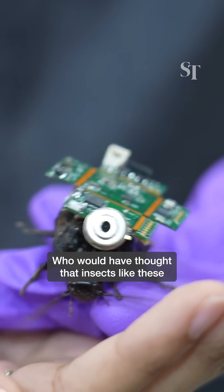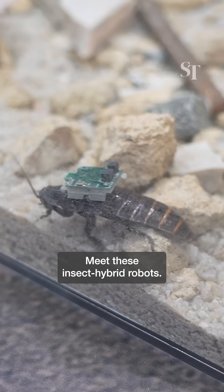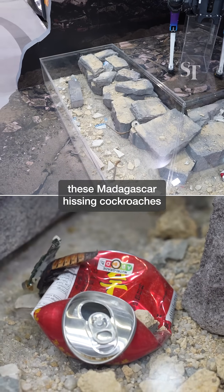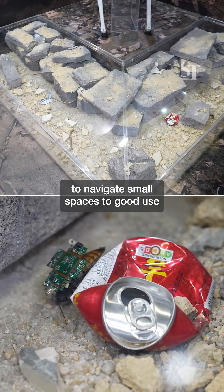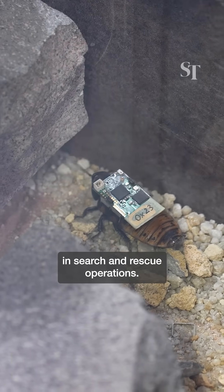Who would have thought that insects like these could actually save your life? Meet these insect hybrid robots. Equipped with a tiny chip and battery backpack, these Madagascar hissing cockroaches have been engineered to put their ability to navigate small spaces to good use and help to search for survivors in search and rescue operations.